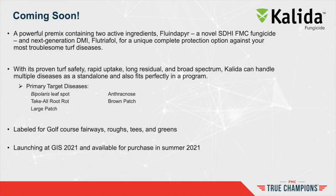Kalita fungicide is the latest fungicide from FMC, available in 2021. This powerful pre-mix combines the novel SDHI fluendipir with the next-generation DMI flutriofol. Kalita will offer proven turf safety as it targets bipolaris leaf spot, take-all root rot, large patch, and anthracnose, and serves as a strong rotation partner for brown patch. Look for more at GIS 2021 and throughout the 2021 season.